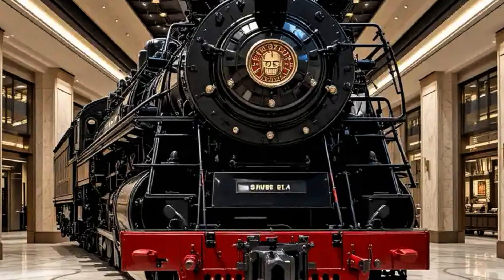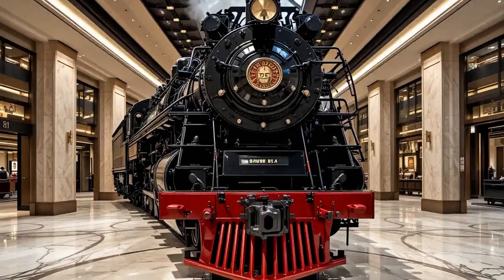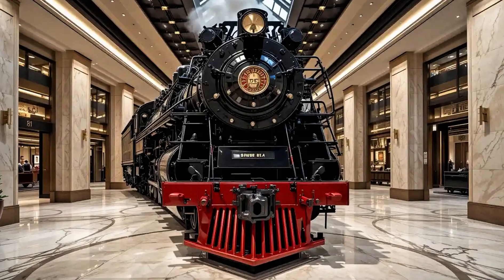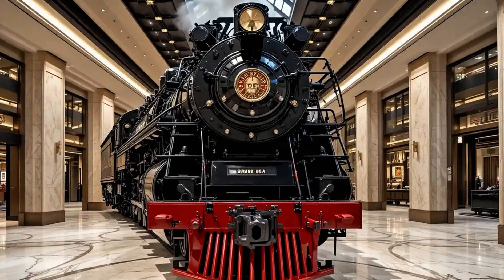The cab of the Big Boy is another fascinating element. Designed for practicality, it featured dual controls, a variety of pressure and temperature gauges, and throttle levers within easy reach.